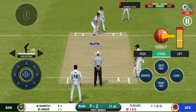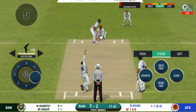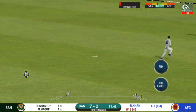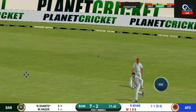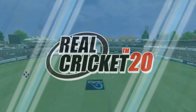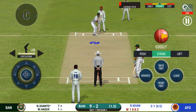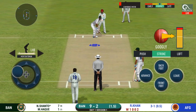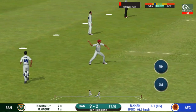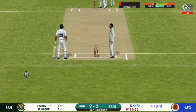He should look to get his eye in before trying something extravagant — would have been frustrating having missed out on the last one. They have run the first one quickly and should be looking for two. That is excellent running between the wickets. Direct hit and that's out!